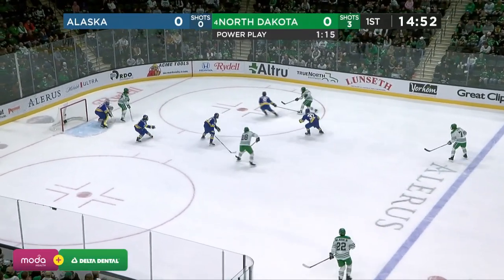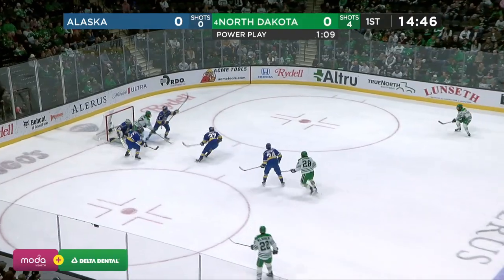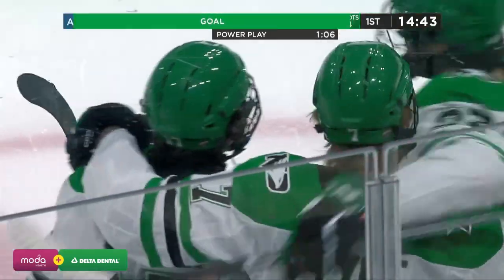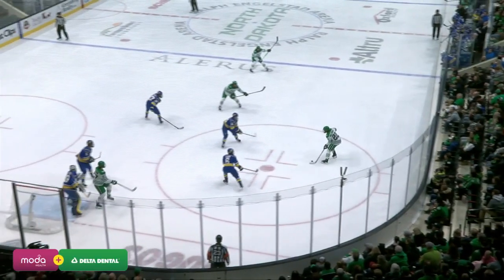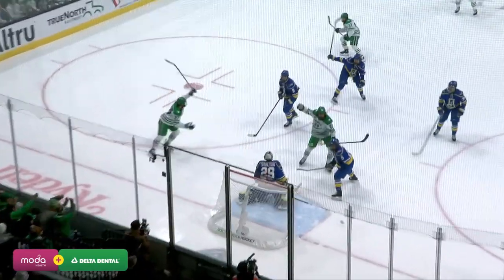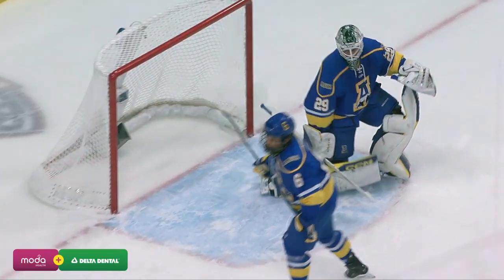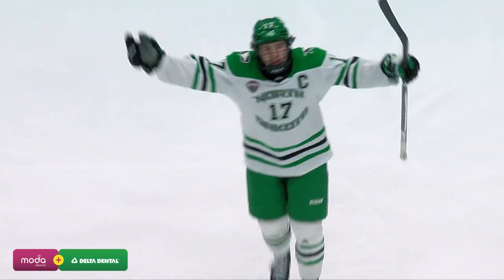North Dakota fans patiently waiting here. Gaber shoots from the circle — and it's a snipe from Gaber! His stick is red hot right now, two goals last night, make it three for the weekend for the captain. On the power play, it was a simple set play to get it to Gaber in that circle he likes to shoot from. Traffic in front blocks Pierce Charleston's eyes. Watch how he changes the direction of that stick — this is why it's so hard to defend him.